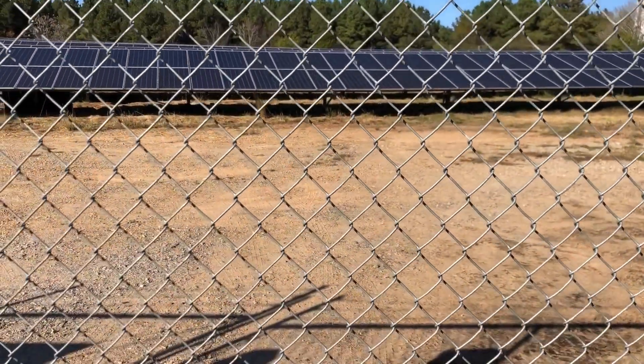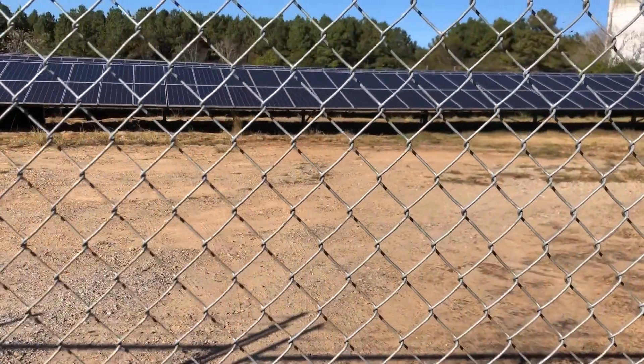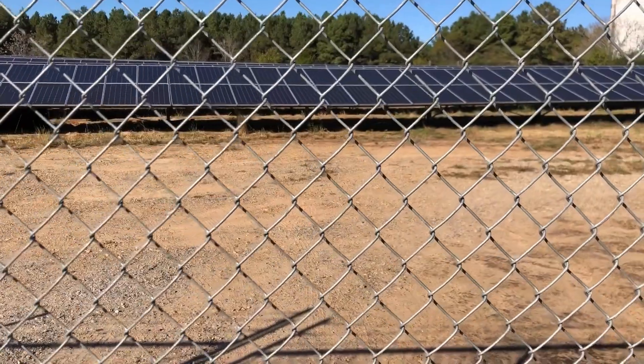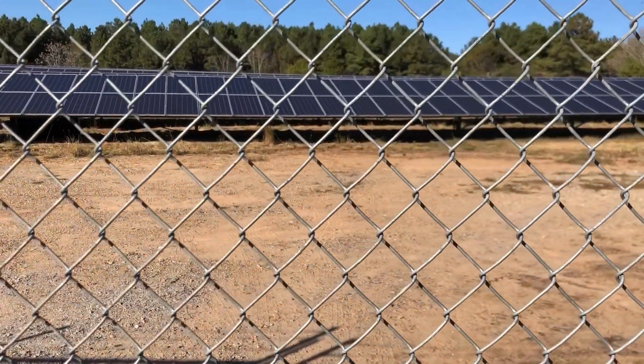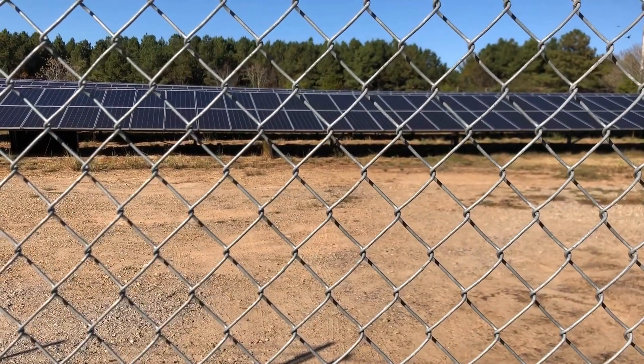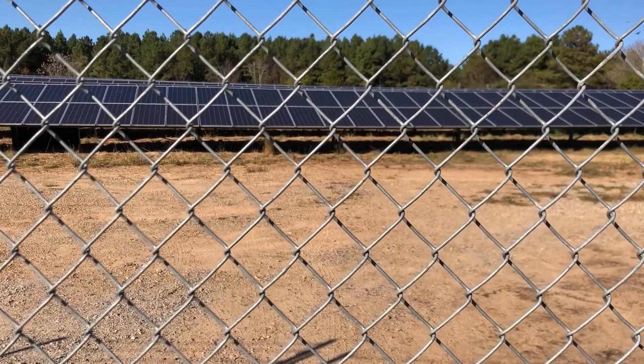Again, you get $20,000 per year and property taxes are paid annually for allowing the electric company or the solar company to place these solar panels on your property. That fee was from several years ago, so it may be more now.